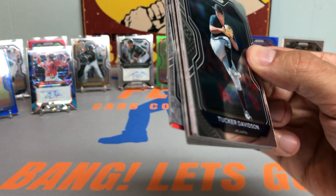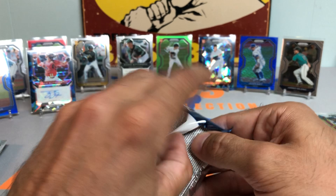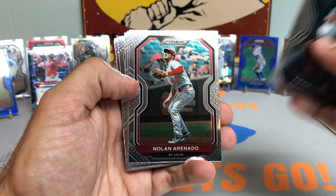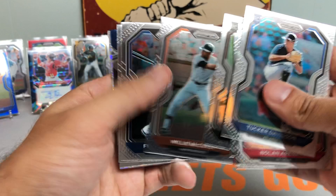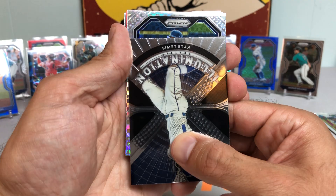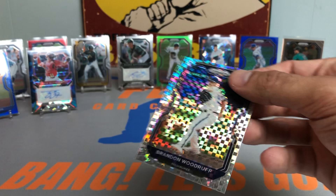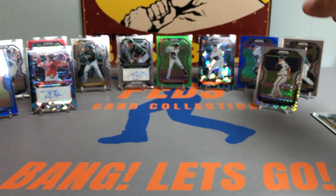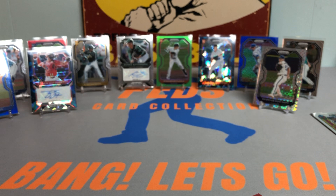Looks like we have a Hyper Rare in this second-to-last pack — going to save it for the end. Tucker Davidson, Nolan Arenado, Mike Yastrzemski, Luis Garcia, McCovey, Freeman, Dane Dunning, Kyle Lewis. And the Hyper Rare goes to a Milwaukee Brewer — it's a Brandon Woodruff Hyper Rare, numbered out of 75. Very nice — Woodruff has been having a really nice year. Him and Corbin Burnes have been just outstanding this year. Nice Blake Snell and a Joe Adell Fireworks rookie card.